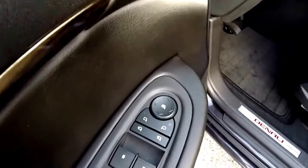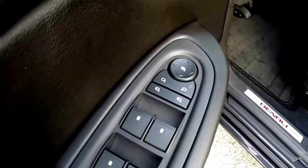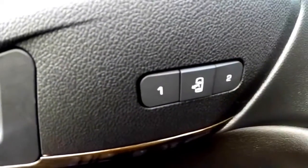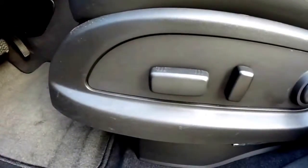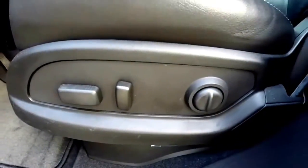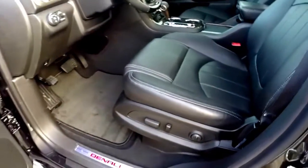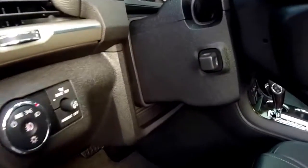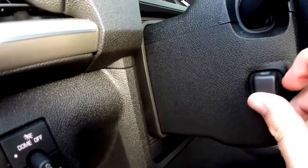We have power heated mirrors with power fold-away, power windows and power door locks, two driver memory with easy exit feature, eight-way power driver and passenger seat with two-way adjustable lumbar support. This vehicle is also equipped with blind spot monitoring and cross-path detection, and has a power tilt and telescoping steering wheel.